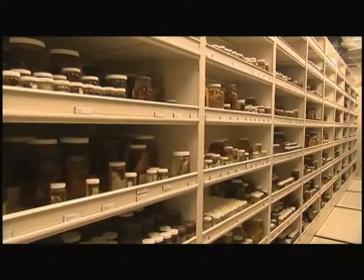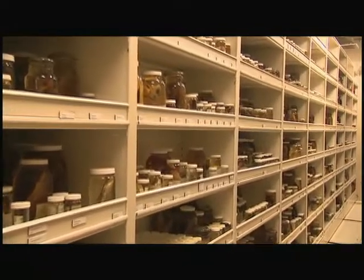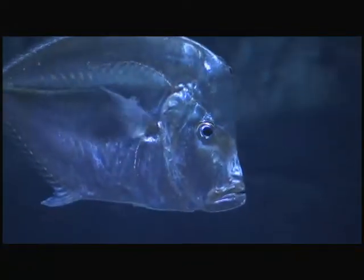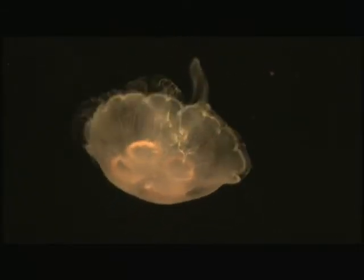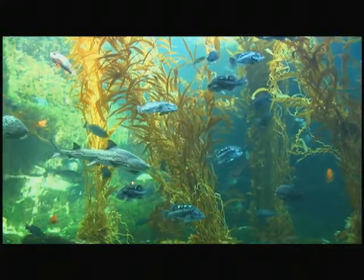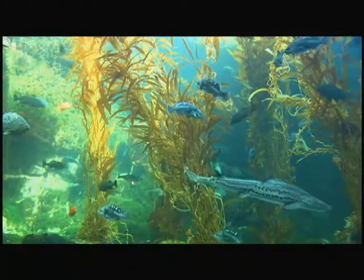Burton and Hastings' Fish Barcoding Project is in the midst of building a database library one species at a time, a reference that promises to become a trove of information about evolutionary developments as it expands. More immediately, it could assist in the conservation of fish populations, including species threatened by extinction.